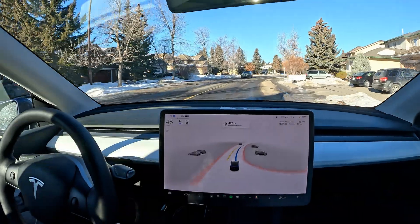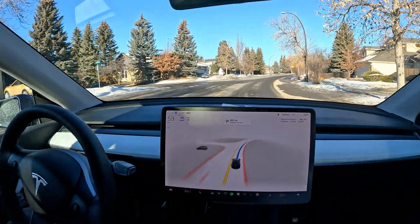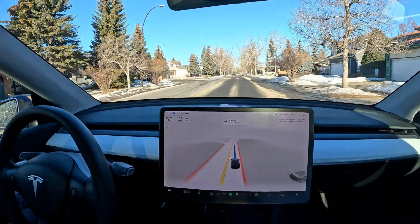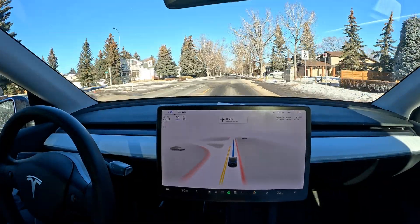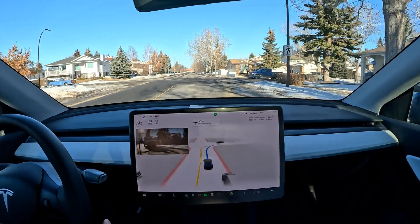I'm going to full-screen the visualization. We are at five kilometers over the autopilot speed limit, which is just a couple of miles more than the speed limit — the normal way people drive these days. Here's our first right turn.